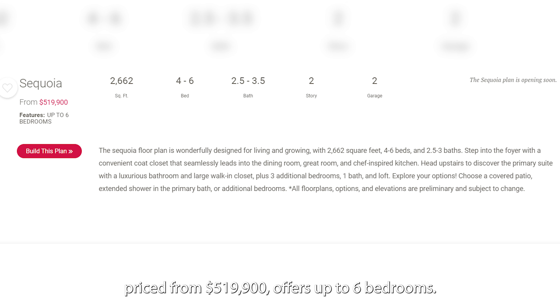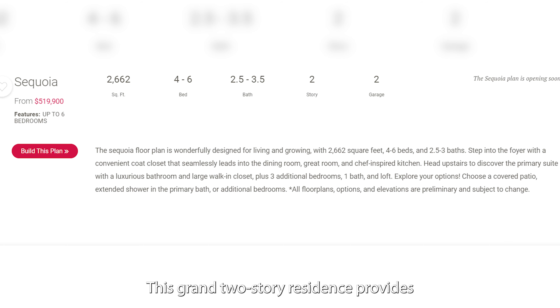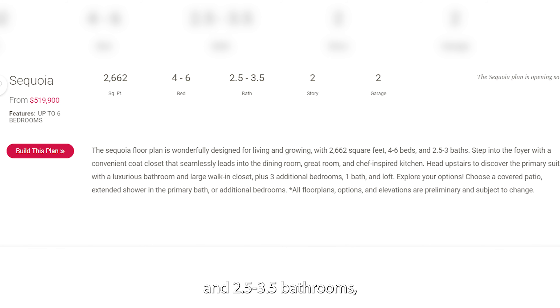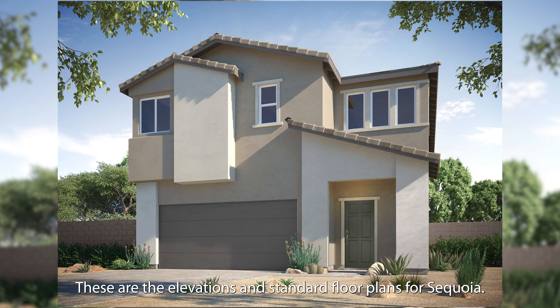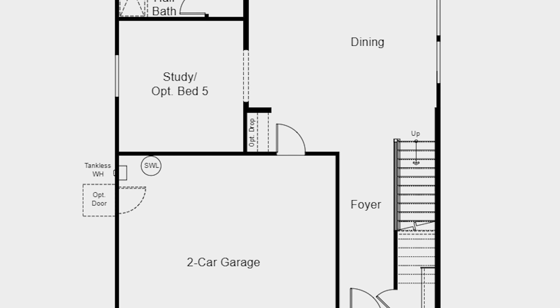And last, but certainly not least, the Sequoia Floor Plan, priced from $519,900, offers up to 6 bedrooms. This grand 2-story residence provides 2,662 square feet, 4-6 bedrooms, and 2.5-3.5 bathrooms, all complemented by a 2-car garage. These are the elevations and standard floor plans for Sequoia.